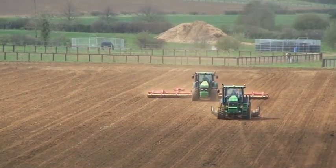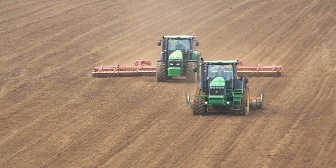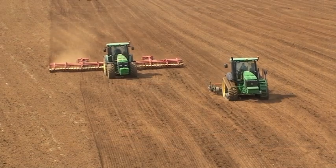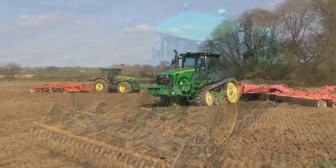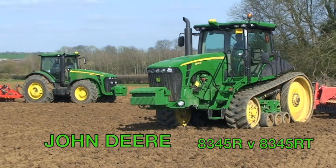John Deere's new 8R series, which replaces the previous 8030 range, landed on UK shores last autumn. Ranging from 245 horsepower, there are five models in the 8R series: the 8245, the 8270, the 8295, the 8320, and range-topping 8345. Each number corresponds to horsepower in accordance with Deere's new numbering system.